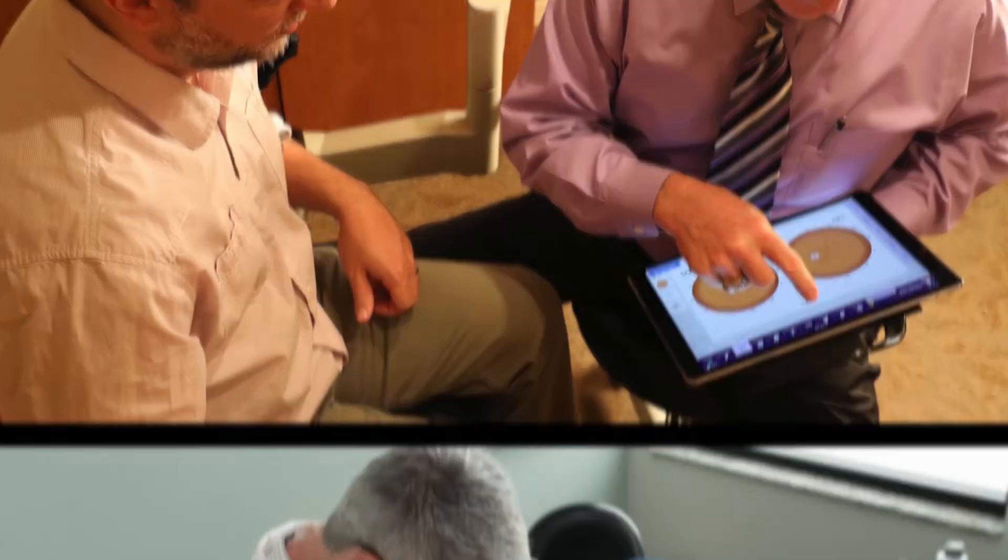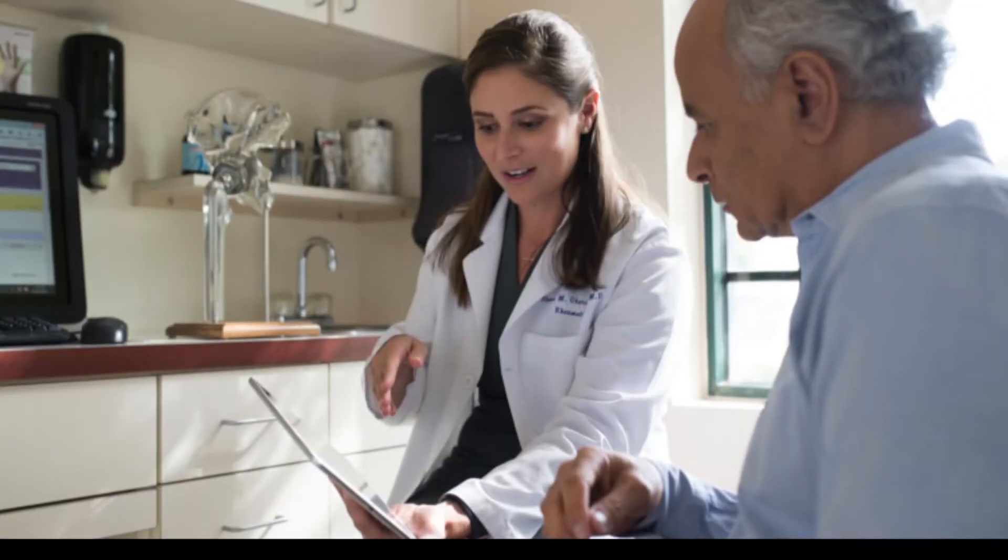The analytics offering on the back end aggregates and prepares the data, and on our front end, utilizing Qlik, we serve the data up to the customer in a very graphically rich experience.